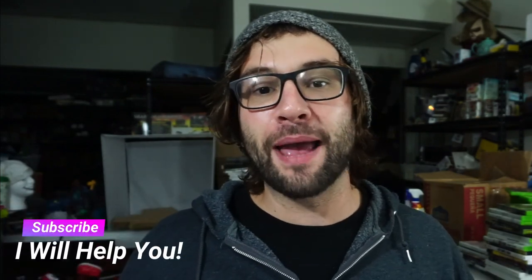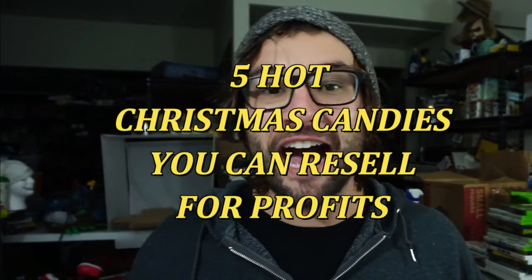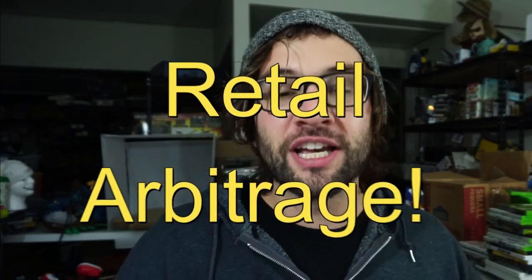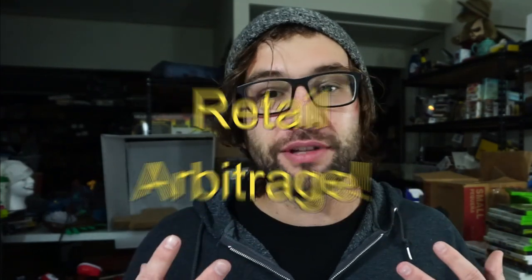Hey, if you want to make money online by selling stuff you can see at stores, this video is for you. My name is Blake, I am a full-time entrepreneur, and what I'm talking about today is five hot Christmas candy items — BOLOs, that stands for 'be on the lookout for' — things you can buy in stores and sell online on Amazon or on eBay. I choose Amazon, but these things are all selling for a profit on eBay as well.